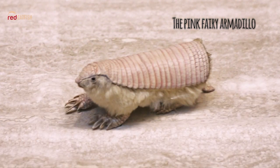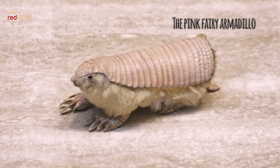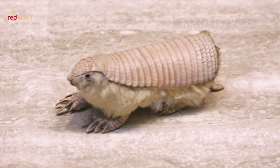The Pink Fairy Armadillo uses its digging abilities to burrow in areas beside large ant colonies, which provide a constant food source for this species.